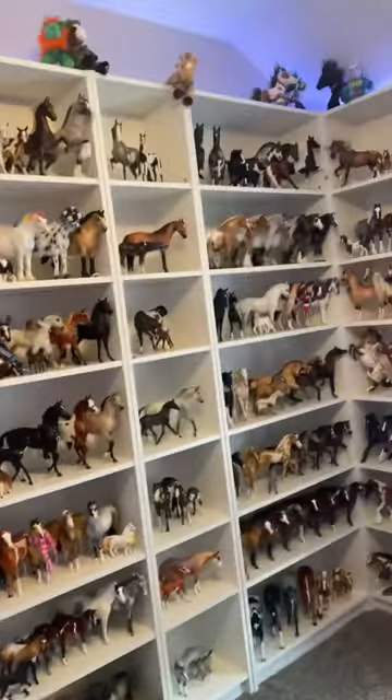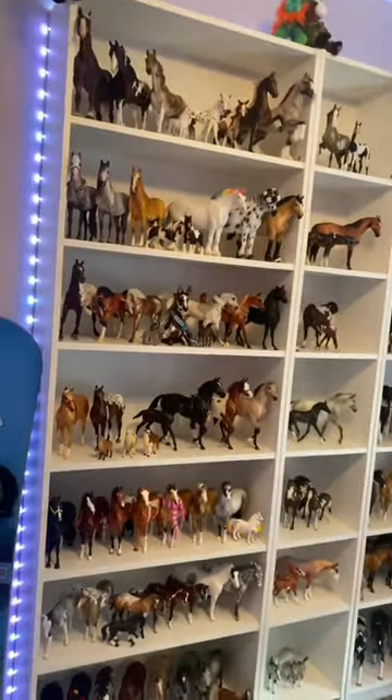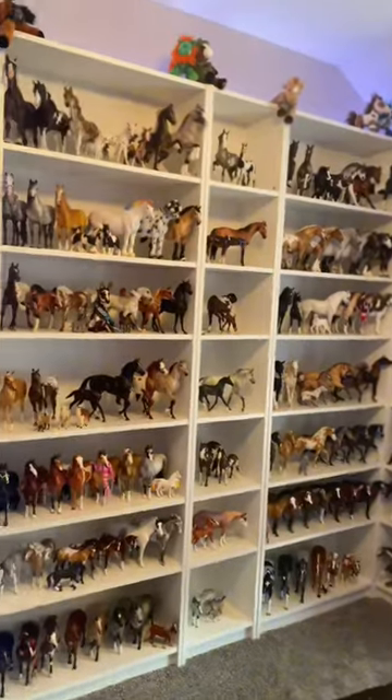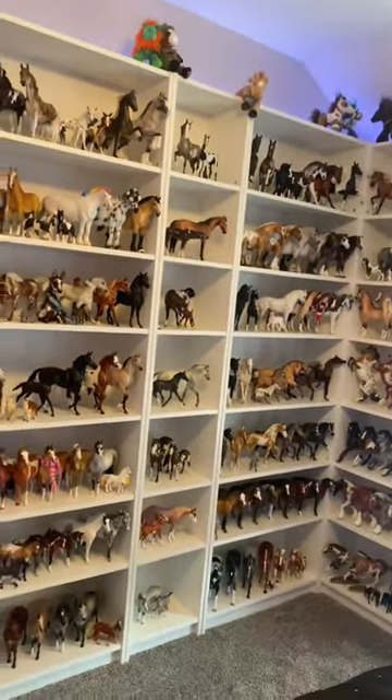That brings the total to 453 model horses. That number is constantly changing with ponies leaving or coming in, so I never really have a set number, but that's how many I have right now.